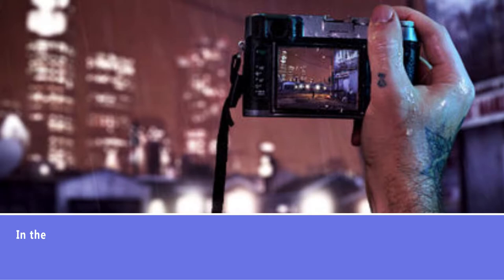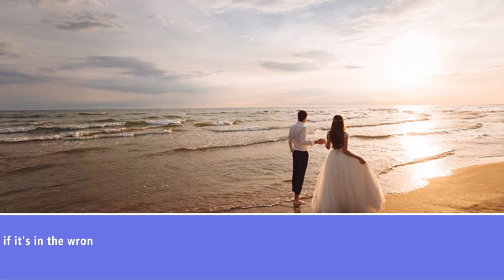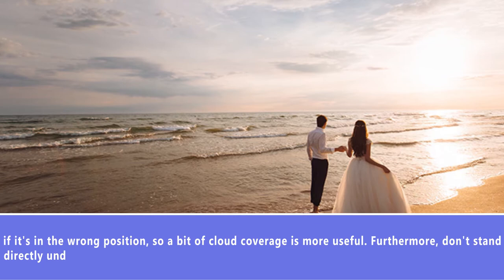Number 1: Choose the Right Lighting. In the photography world, lighting is everything, so choosing the right lighting is crucial to achieving a stunning look in any picture. The sun can create inconvenient shadows on your face if it's in the wrong position, so a bit of cloud coverage is more useful. Furthermore, don't stand directly under a light when taking photos indoors, as it will have the same effect.